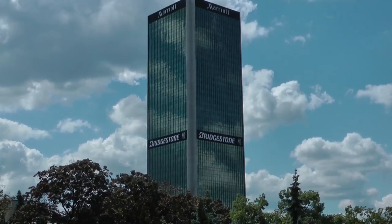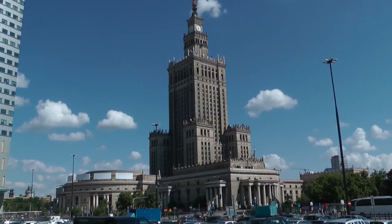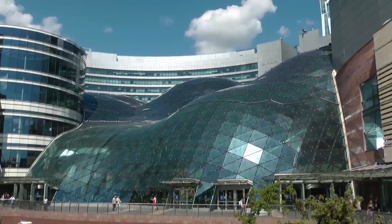You've got the central station here, the Marriott building just across the road, the Palace of Culture to our left, and about three kilometres straight down Alea Yerozilemski, across the Vistula River, we've got the National Stadium where the matches will be played. But before we go and look at those, let's go and get ourselves kitted out in the shopping centre behind us here.